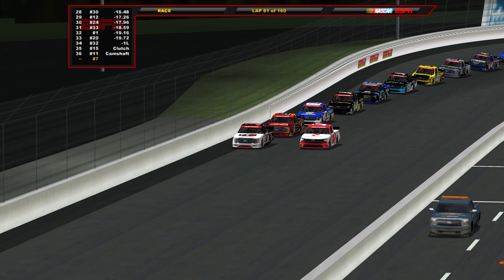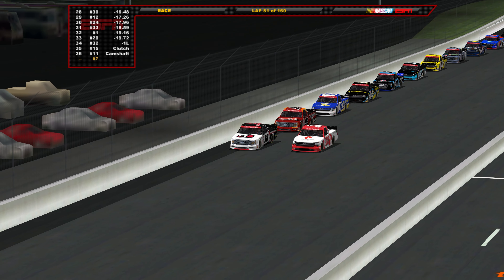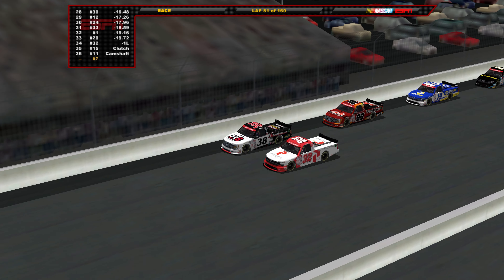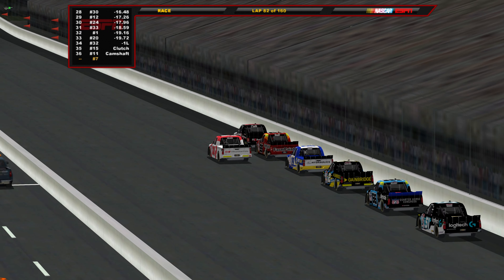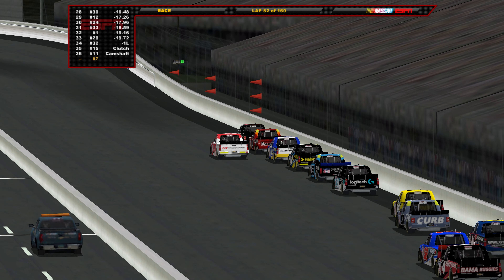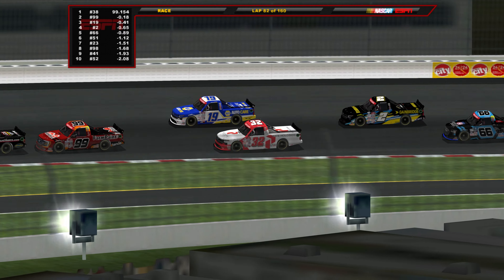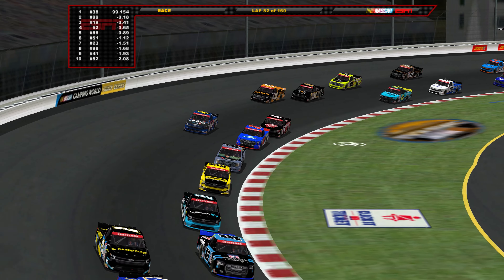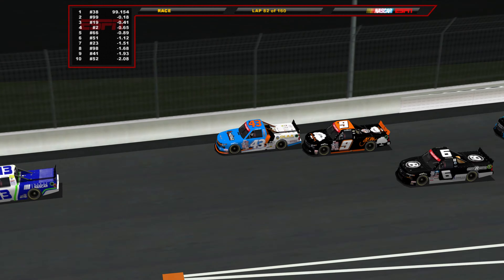Stage two is underway. Tanner Gray is out of the race with a clutch failure — that's two Tricon Garage Toyotas out early, both in vastly different points situations. Corey Heim locked into the playoffs via a win; Tanner Gray trying to point his way back above the cut line. Meanwhile, Zane Smith is your race leader, having jumped Ben Rhodes after pit stops. Eckes, Sanchez, and Jack Wood round out the top five.